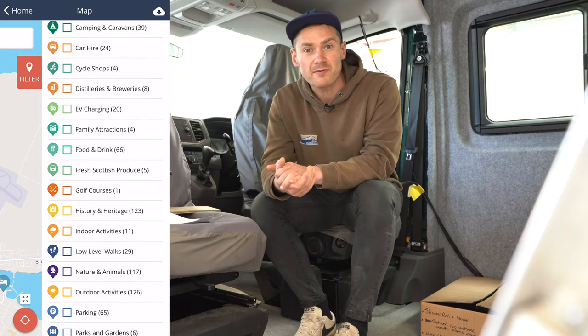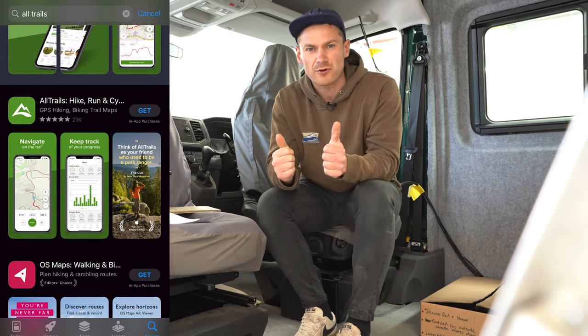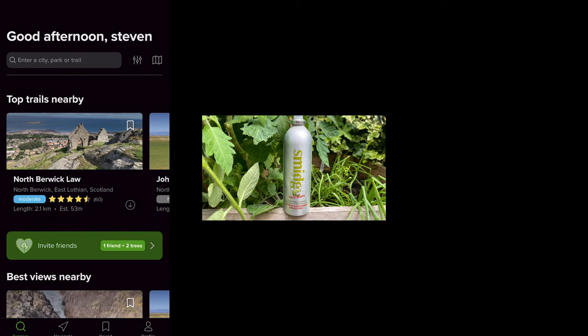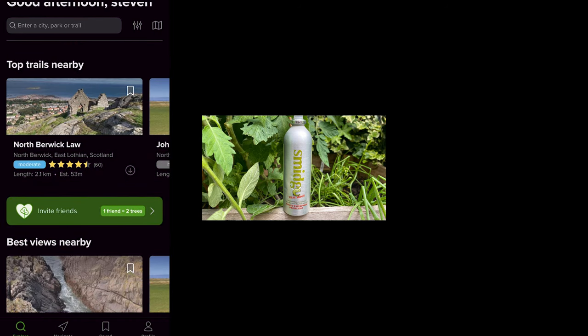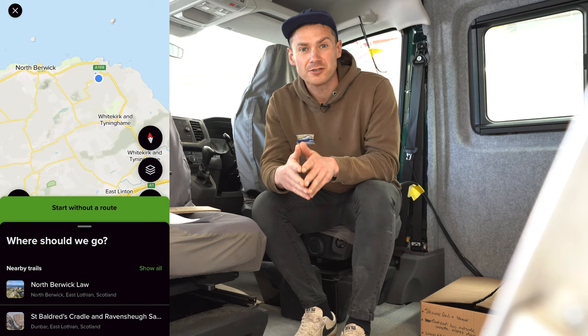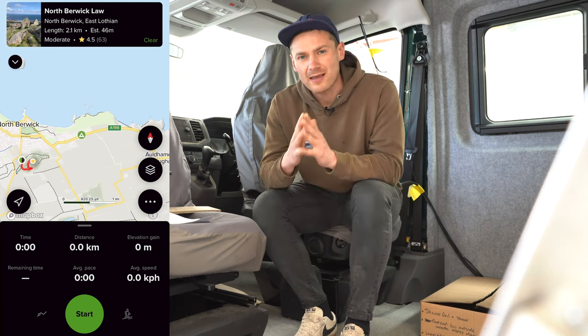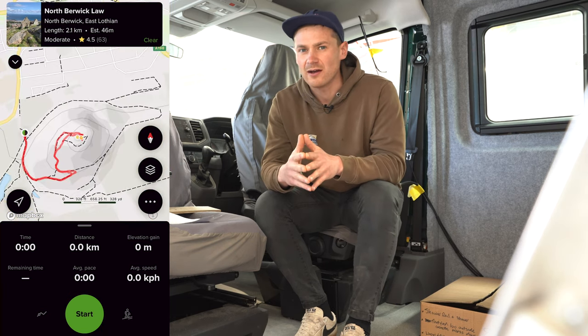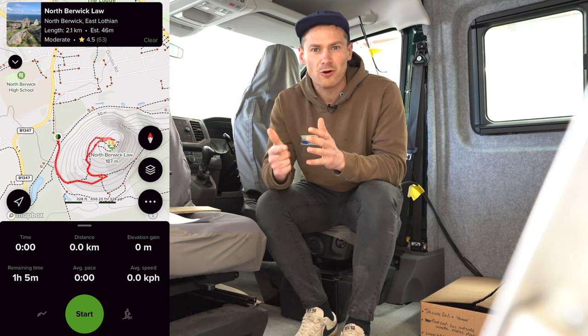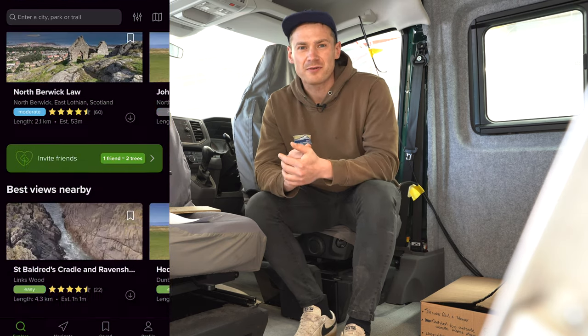The third app, again not tailored towards campervan owners, is the AllTrails app. I'll put links to all of these down below in the description so you can download them before you head out camping this summer. AllTrails — I use it a lot on my computer but you can also get the mobile application — basically shows you all the great hiking and running trails around the location you'd like to go to. When we head into the Highlands, I like to hit a few hills, and this tells me how difficult and how long the walk is going to be.